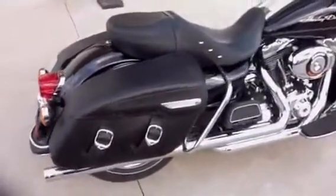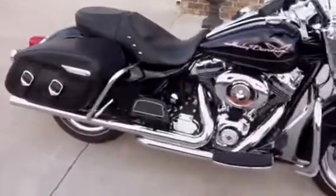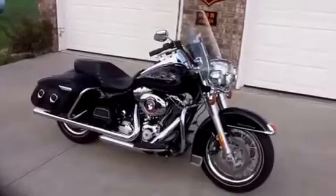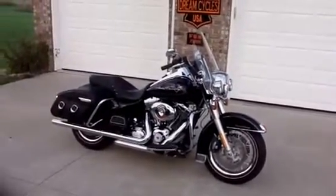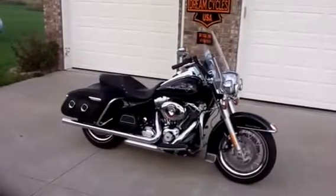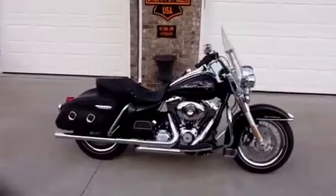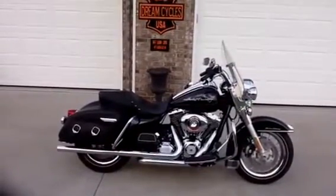For information on how to put this beautiful 2012 Road King in your garage, please contact Dream Cycles USA. We can be reached by phone at 417-343-3696, or you can find us on the web at www.dreamcyclesusa.com. Thank you.